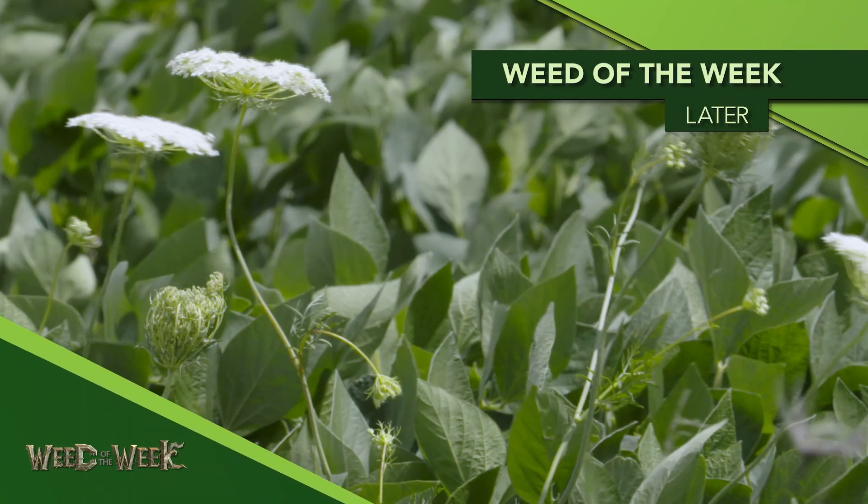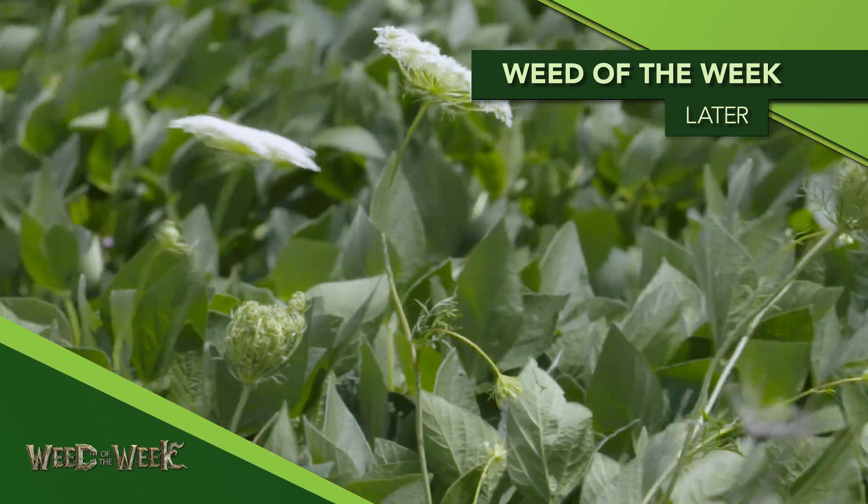You hear us talk about the three pre's in soybeans often because it really works. Farmers are getting more yield and they don't have to deal with our Weed of the Week. We'll show you what else will stop this weed coming up later in the show.